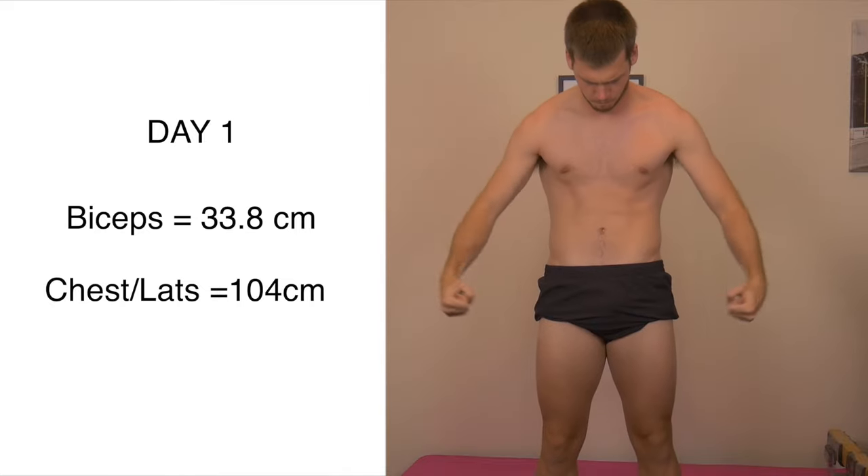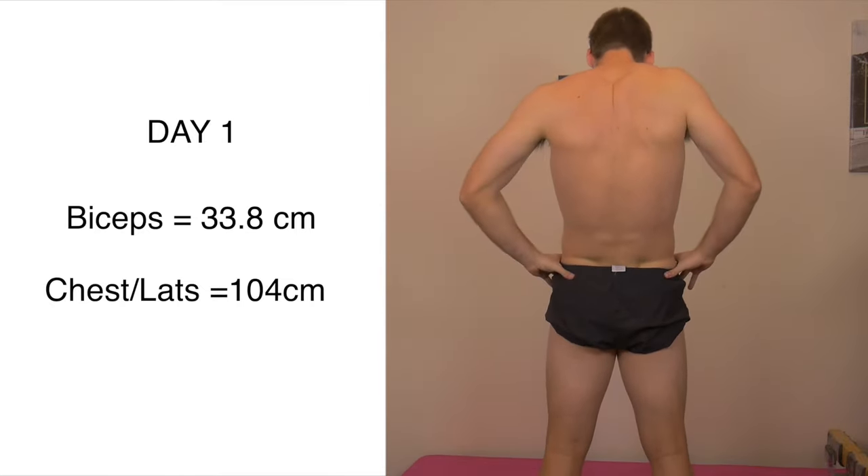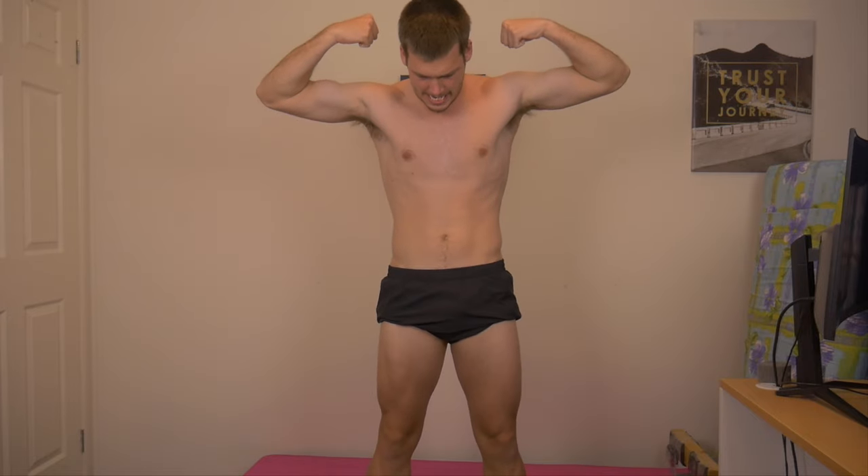So getting in here, these are my starting images, my before pictures. I had biceps measured at 34 centimeters and my chest was about 104 centimeters. That's my starting position. I'm going to go forward from here, so let's go.